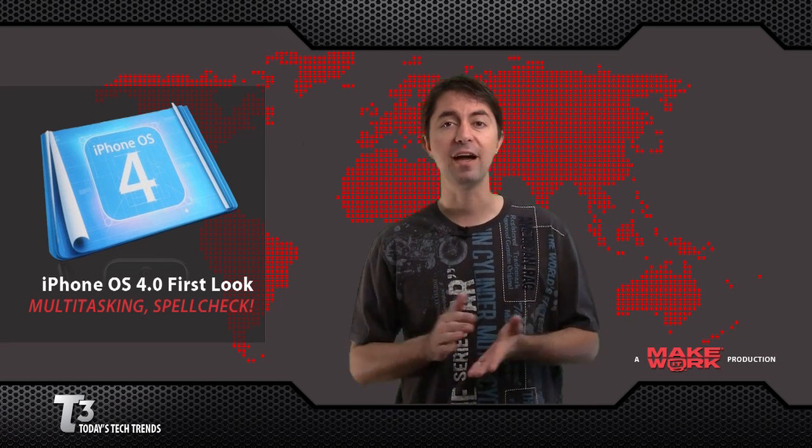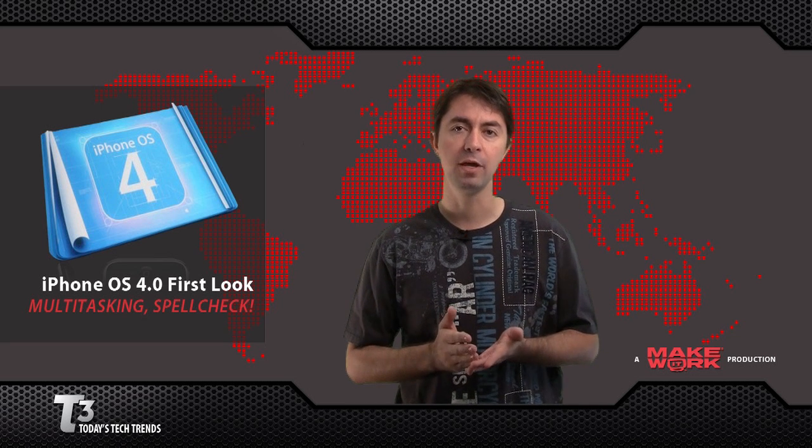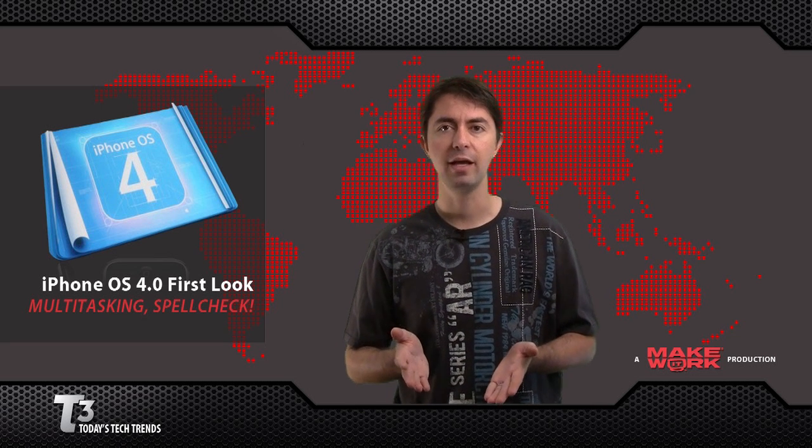Other features that are cool are the five-time digital zoom on the camera, Bluetooth keyboard support, and spell check — it's about time.